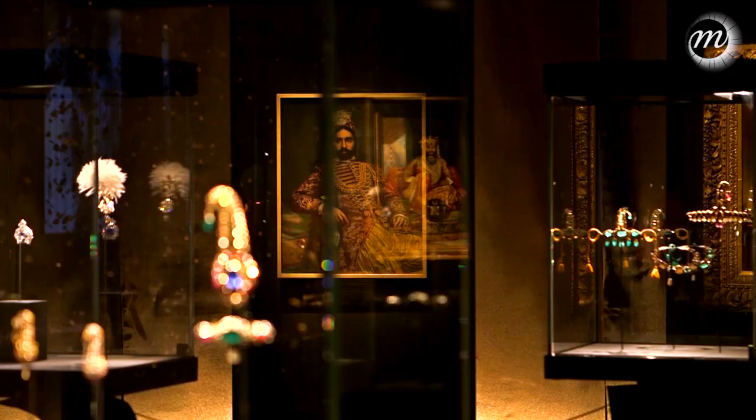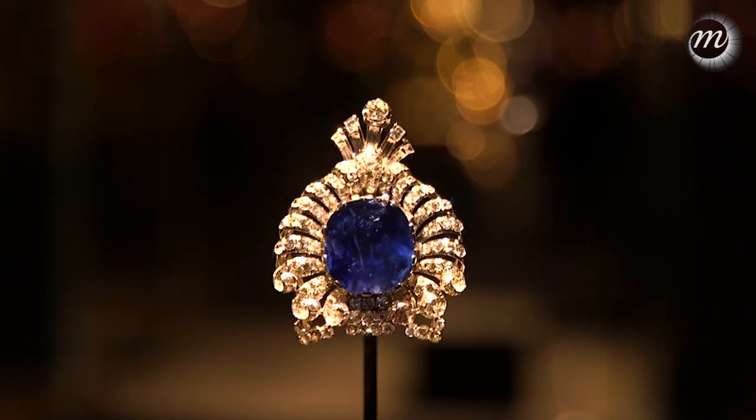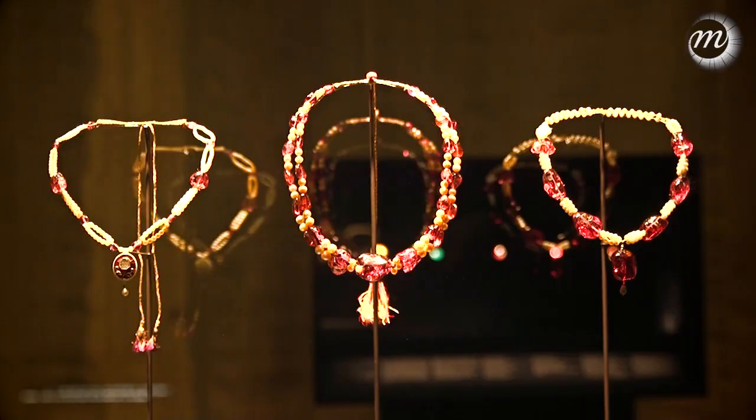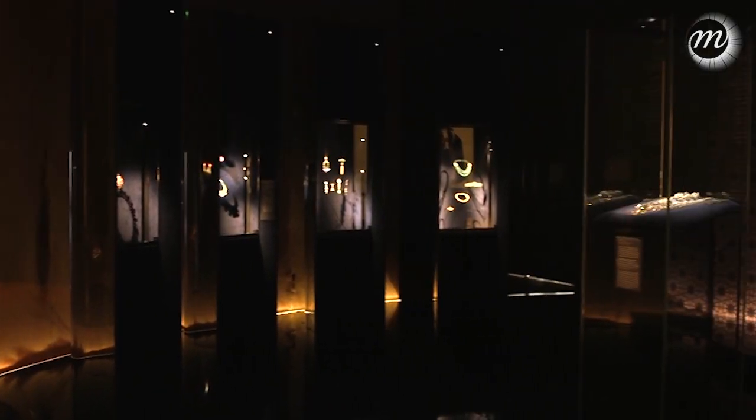The special thing about the Althani collection, truly, is its broad expanse. It starts in the 16th century up till the present day. There are other collections of Indian jewellery, but nothing that has this broad approach, nor this breadth of holding.